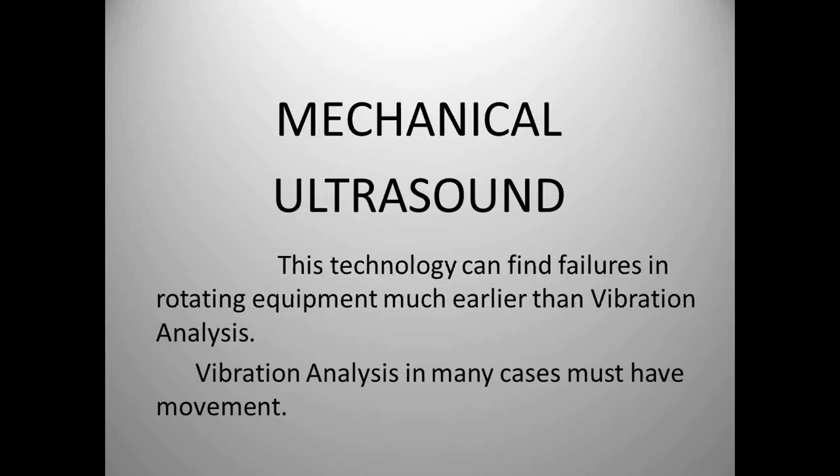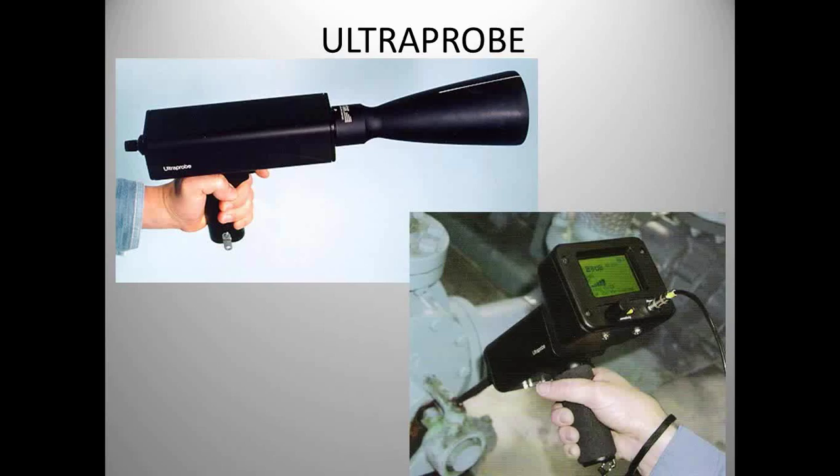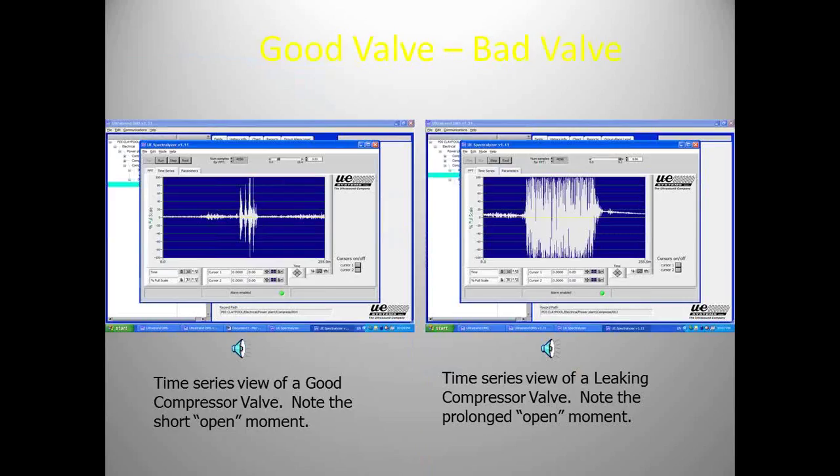Mechanical ultrasound can find failures in rotating equipment much earlier than vibration analysis. Vibration analysis requires movement — it's looking for how many thousandths of an inch the component is actually moving during the cycle. We don't have to worry about that with mechanical ultrasound; we can hear the noise. The database that comes with this technology lets you see a good compressor valve versus a bad compressor valve. By watching this data month to month, we can make a decision on when to change that compressor valve or when to do repairs.